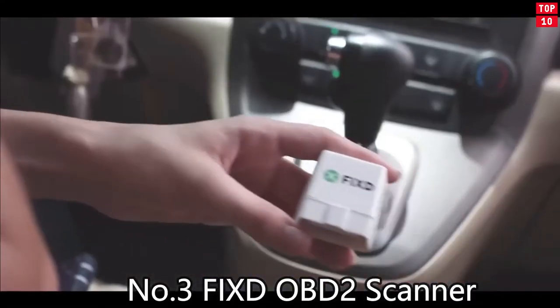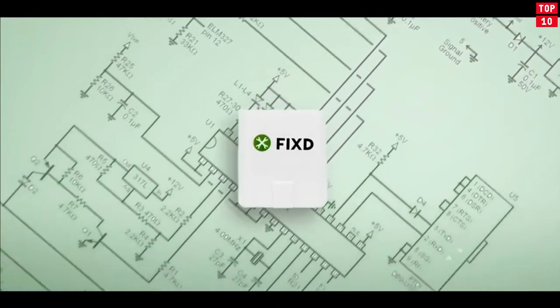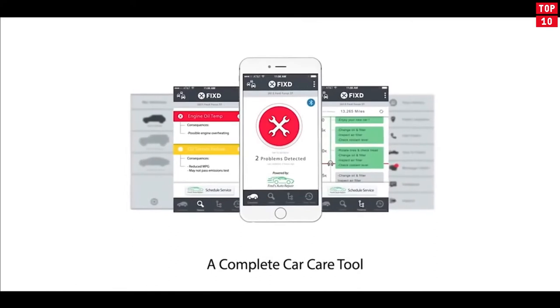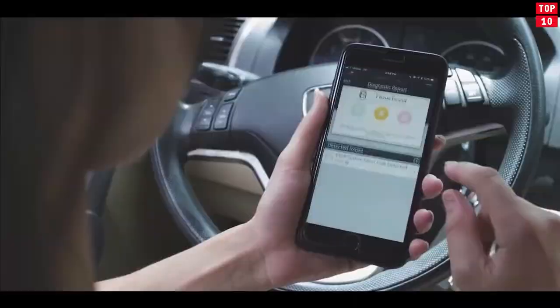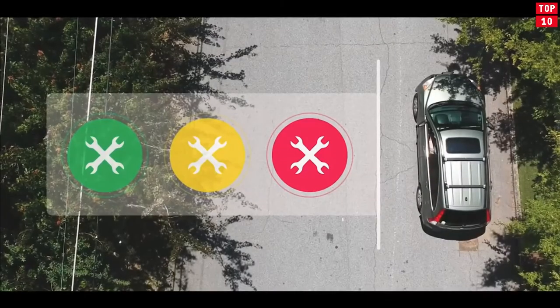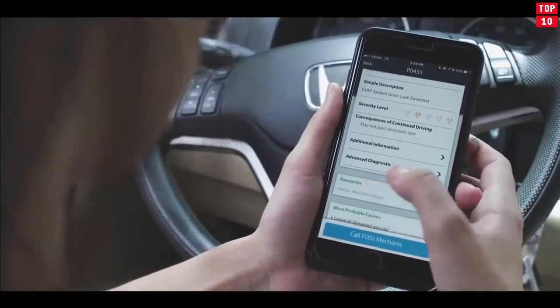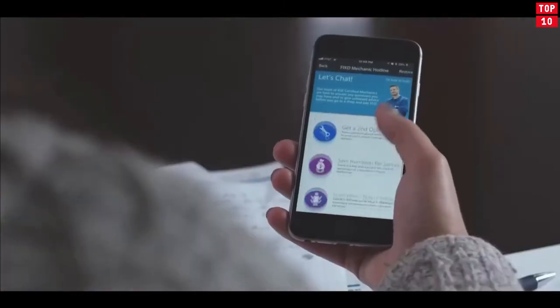Number 3: FIXD OBD2 Scanner. FIXD helps you better understand your vehicle by translating check engine lights and tracking scheduled service. We've all been there — you're driving along and your check engine light comes on, but what does this light really mean? Avoid ambiguous lights and confusing technical definitions, and let FIXD translate your check engine light into simple and understandable terms.